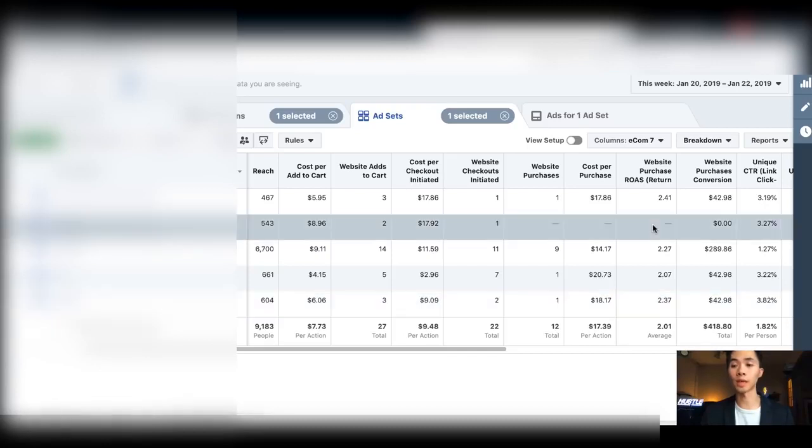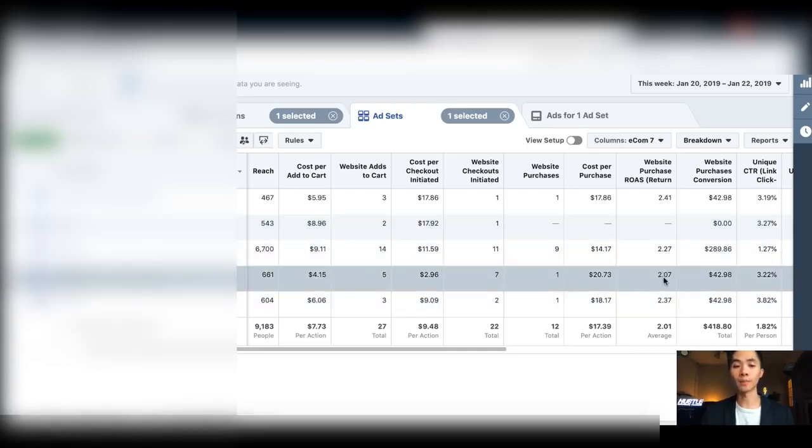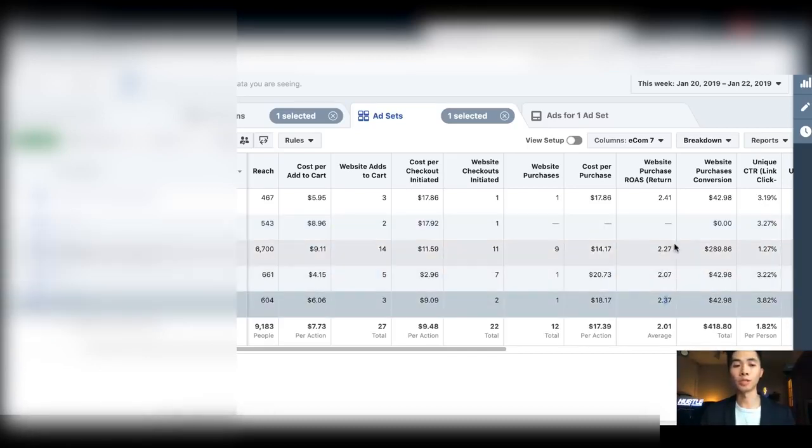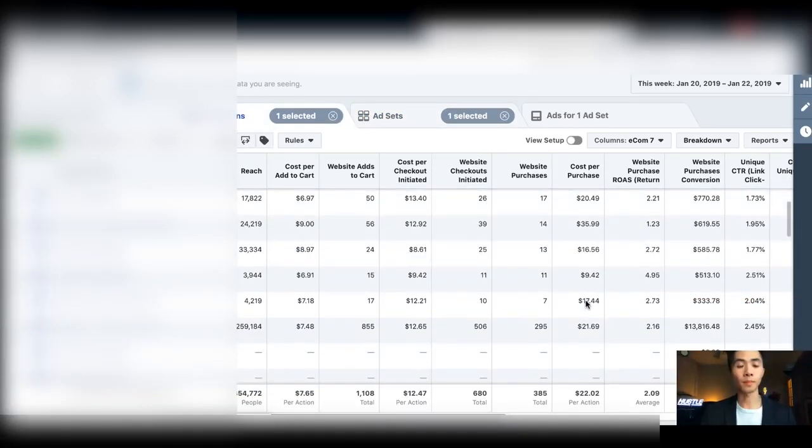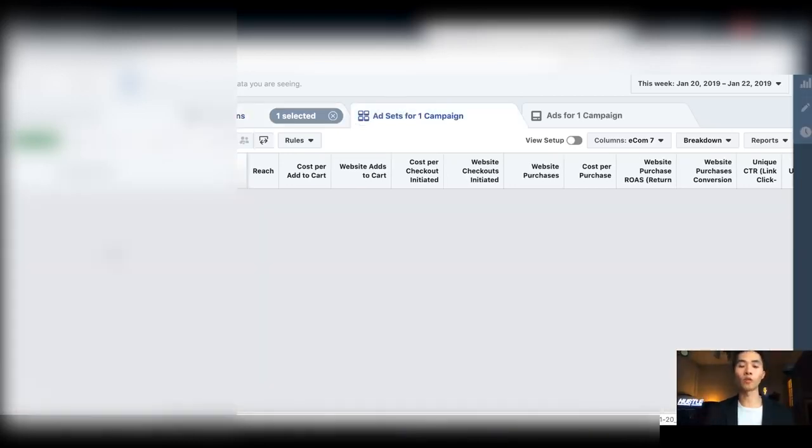Looking at device breakdown: iPhone, desktop, iPad, and Android — it seems like iPhone is working very poorly for my product. Now I also want to show you guys retargeting, which I teach my students a lot about.